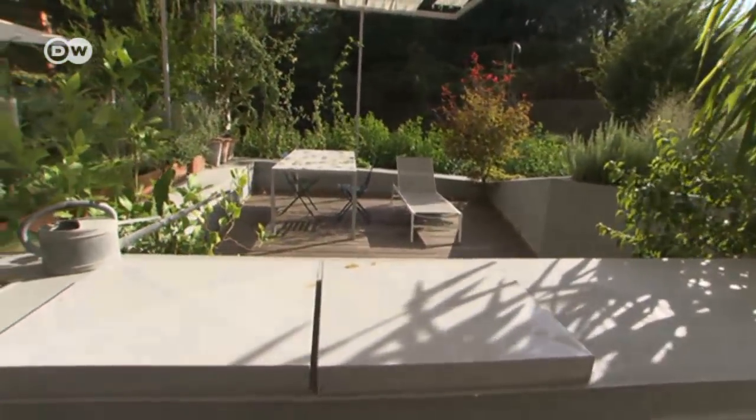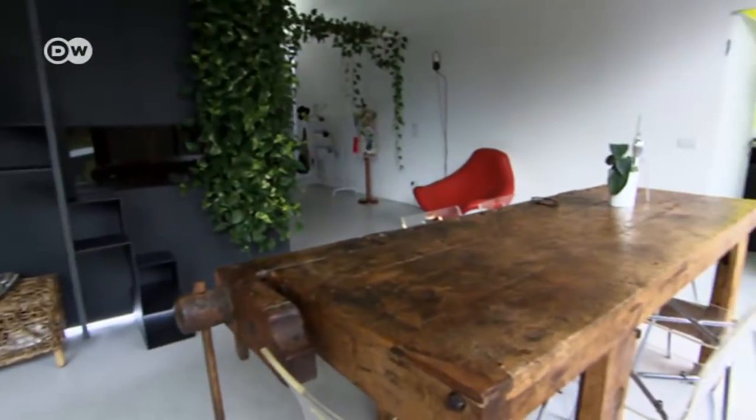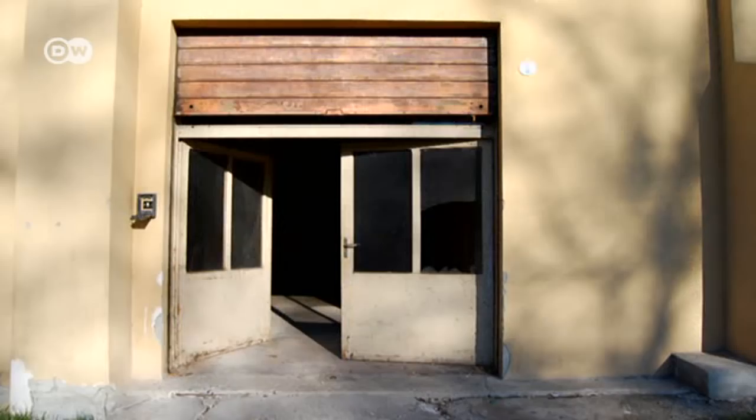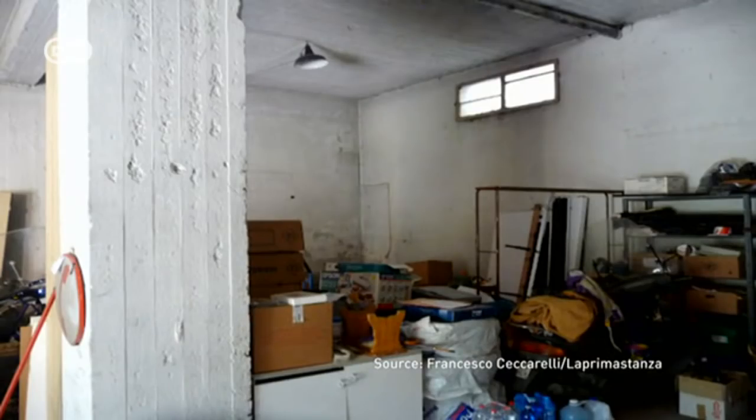Francesco shares this completely open-plan apartment with his wife. The architect and his team came across the apartment in 2012, when it looked very different — it was a dilapidated garage used as a storage space. This space was a garage, so it was very sustainable in economic terms. We immediately saw the potential — the static part, the impressive part — and then we started mixing it together to find the right solution in functional terms for this house.